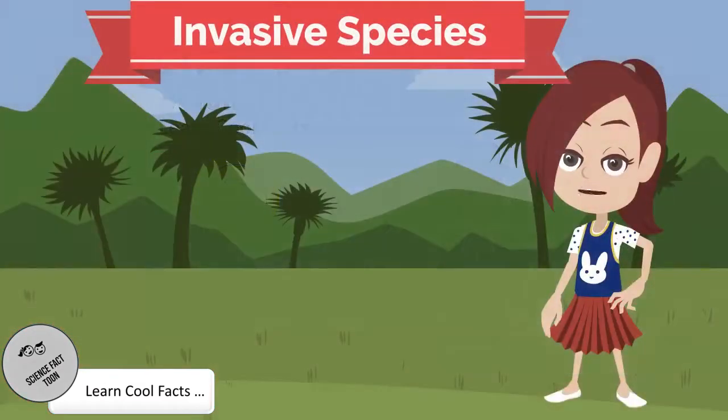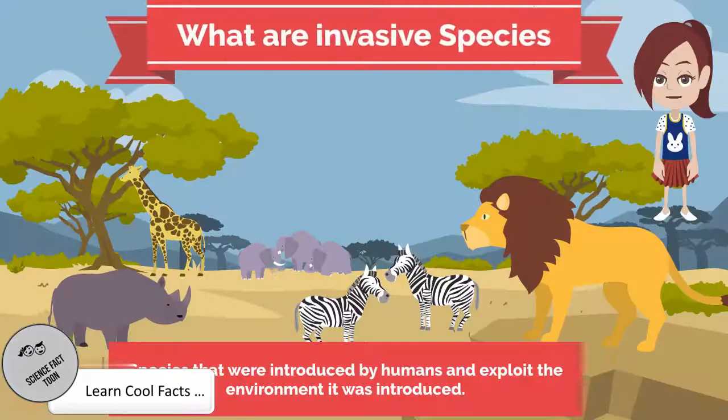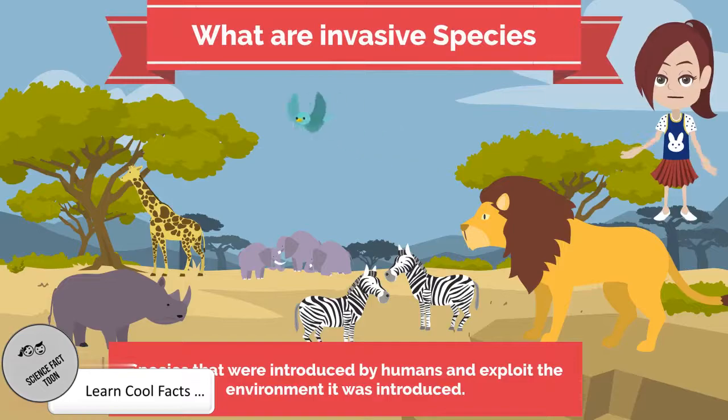Invasive Species. What are invasive species? An invasive species is an introduced organism that becomes overpopulated and damages its new environment.